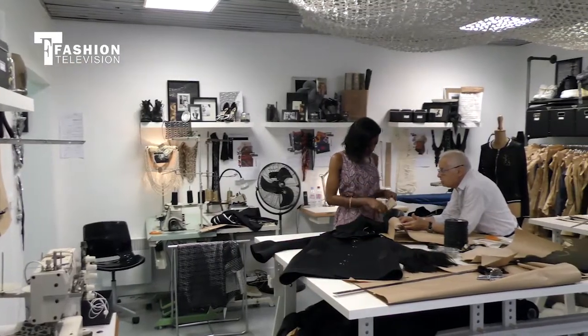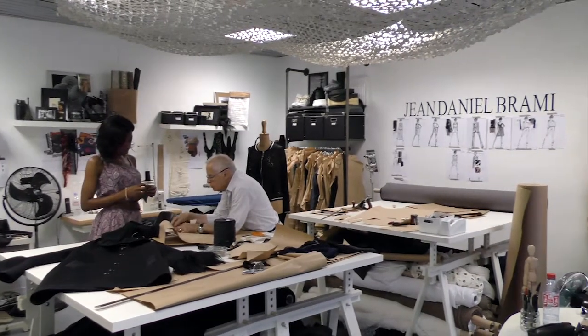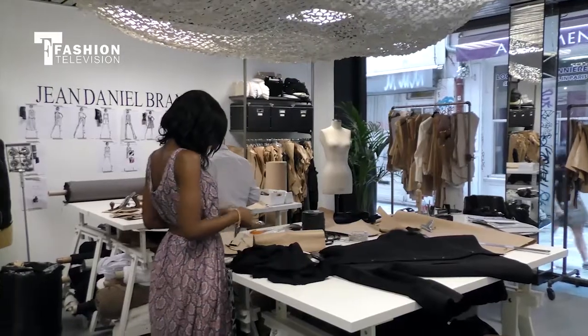Thank you for inviting us here to your atelier today. I see there's a lot of work going on here — can you tell me what's happening? We are preparing the next collection of jewelry and clothes for the winter, and we are doing the prototypes, so that's why we are so busy.